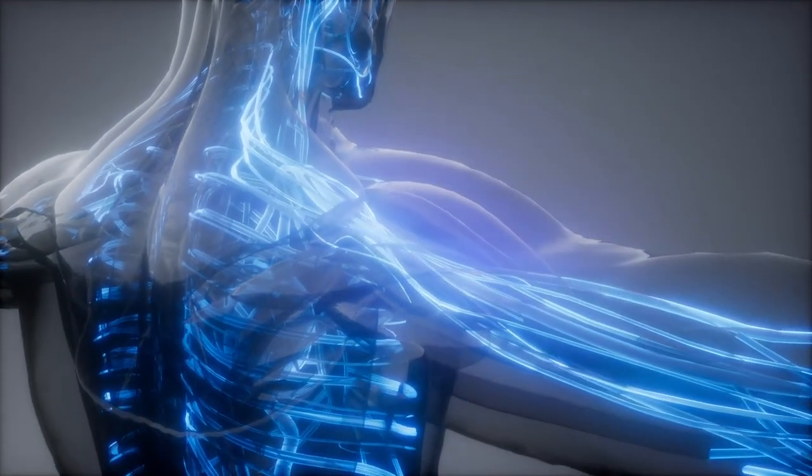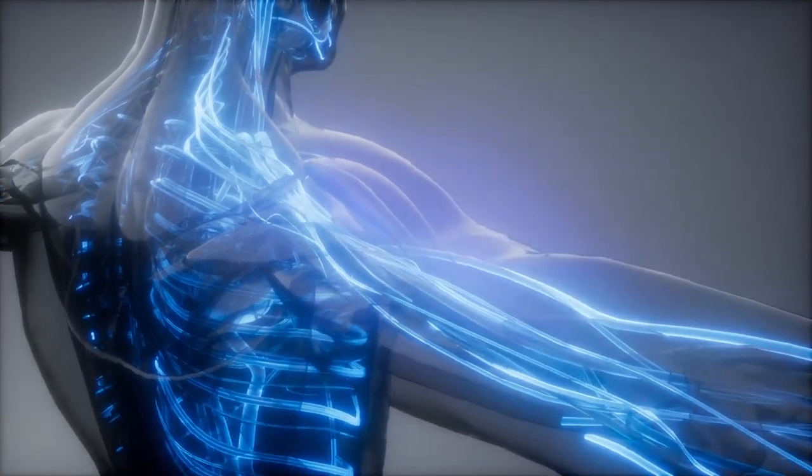Sodium and potassium set up osmotic and electrochemical gradients throughout your body that help to move water around. On top of that, in the cell membranes there are small pumps that move electrolytes around, further creating these gradients that water can then travel down to get to where you need it most.